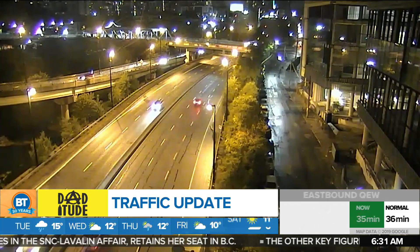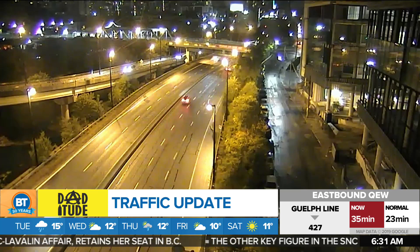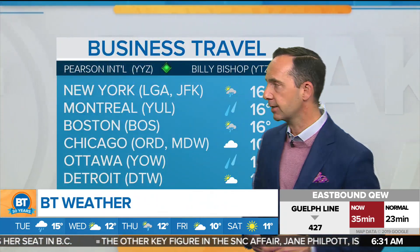That's a look at your slick drive. Now Frankie, let's take a look at what you've got going on. Yeah, I was just checking on some of the airports to see if any of the rain is impacting, and it's not. Pearson, Billy Bishop — green on the board.